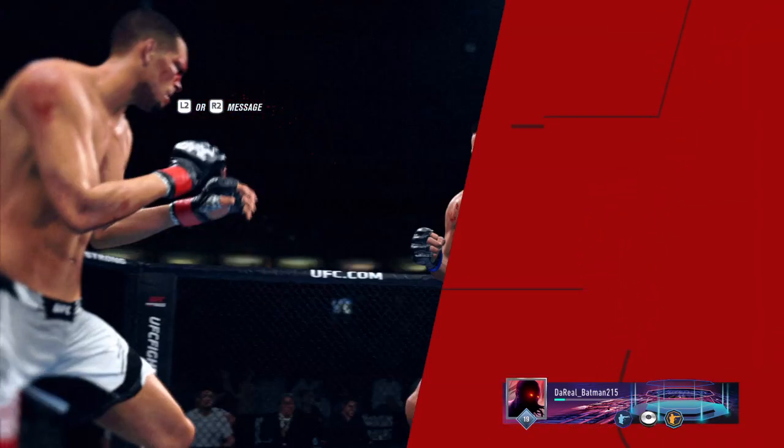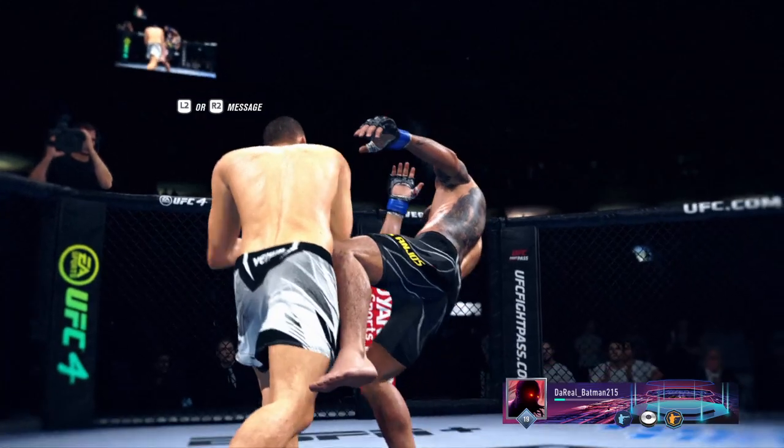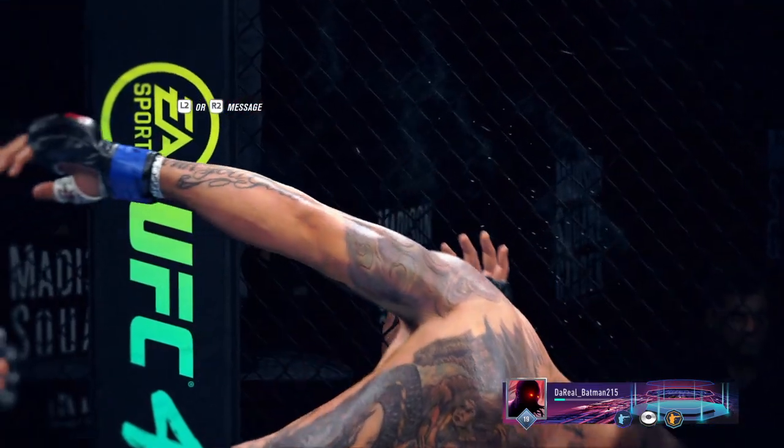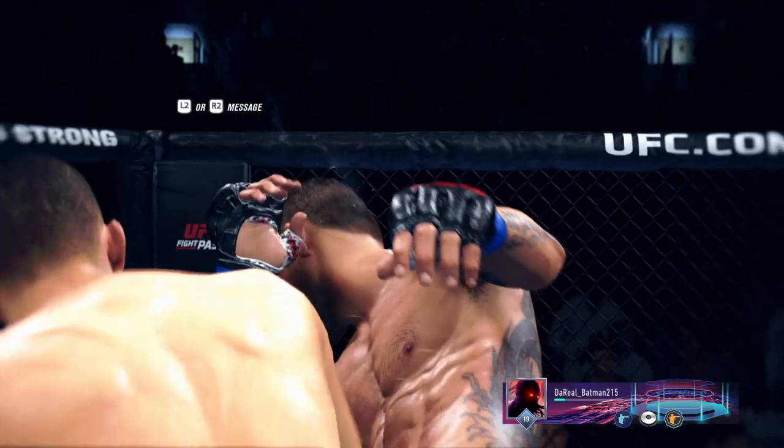He's gonna enjoy watching this one back. Let's take a look at the replay of the knockout just a moment ago — it was right hand after right hand after right hand. Finally, he found the one that hit the mark.